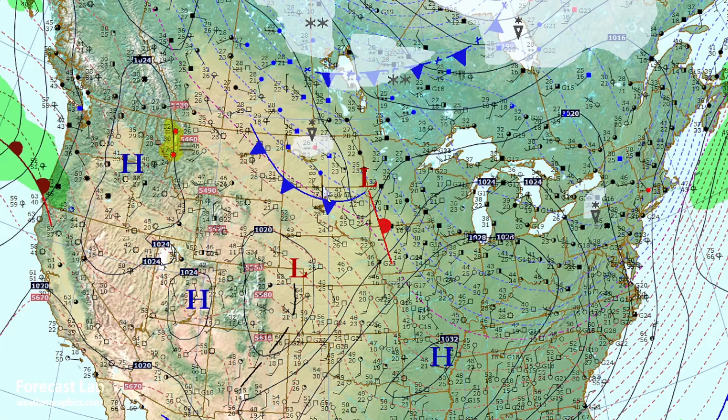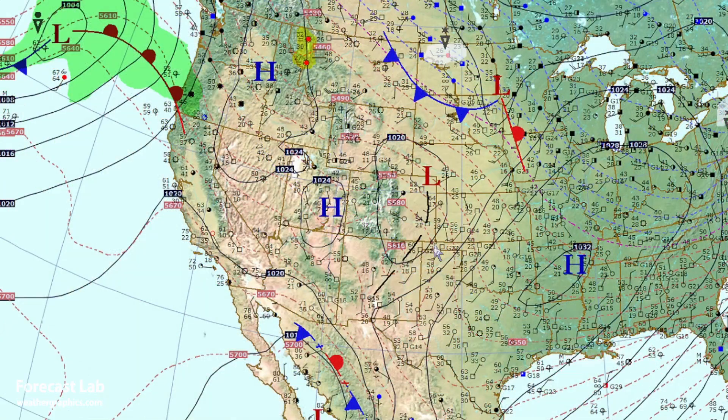Up in the northern plains, with the Alberta clipper coming south, it was a cold one last night. Temperatures were down to 20 degrees at Burlington, Iowa, breaking a record for the date, and Quincy, Illinois, out west down to 21 degrees — a new daily record.